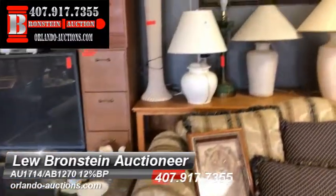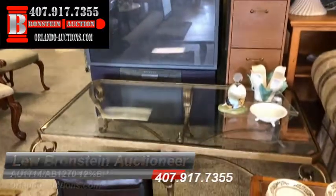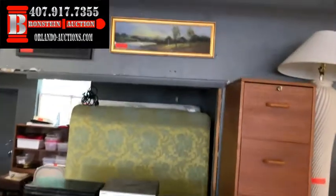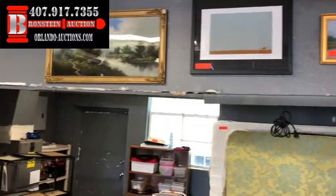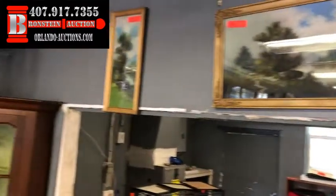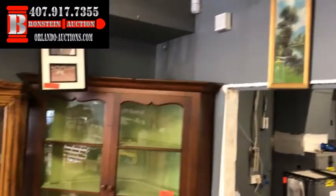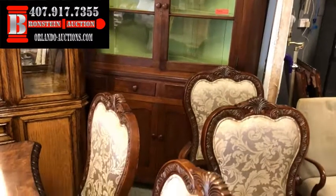We run every Thursday night and the first and third Saturday of each month. As you can see, we've got one heck of a great selection of items for this evening. We've got some bedding, and again more of that artwork. I mean, I'm raving about it, but it is just gorgeous. Some of these pieces are definitely older than us.